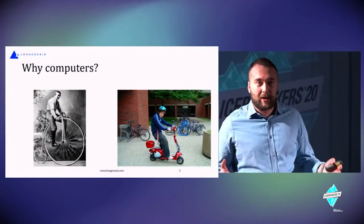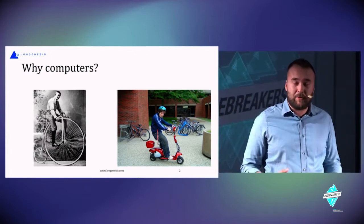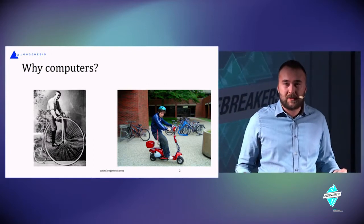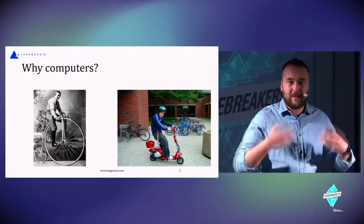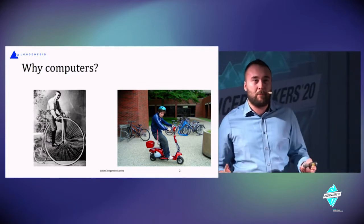So why do we need computers? We need computers to solve problems in our life — basically to automate the iterative actions that we perform in our everyday life.